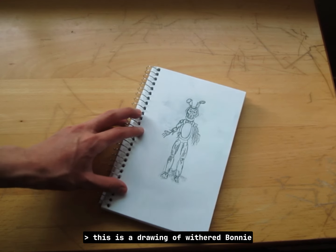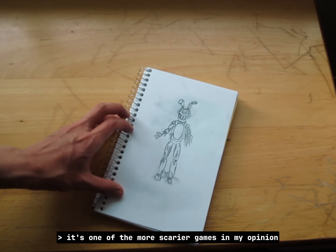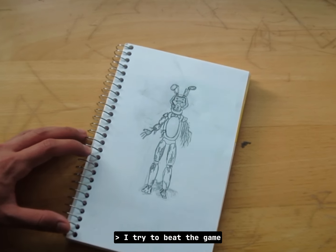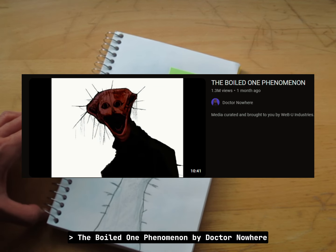This is a drawing of Weathered Bonnie from Five Nights at Freddy's 2. It's one of the scarier games in my opinion and I kept getting annihilated every time I tried to beat it.